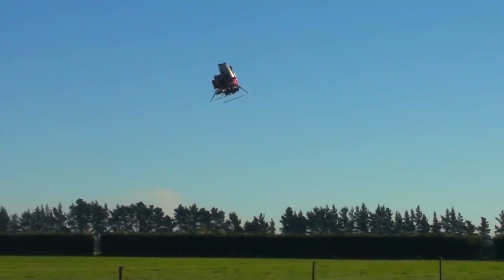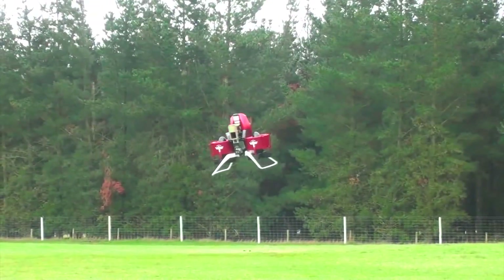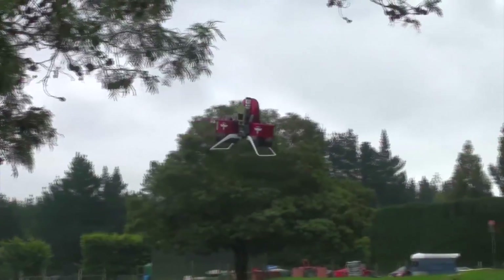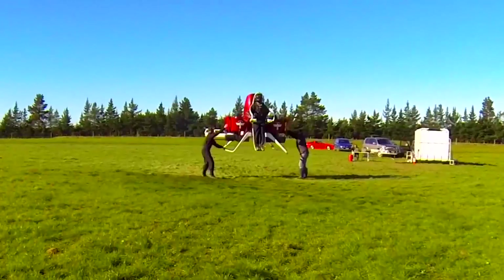So what does it actually do? The Martin jetpack is a single-pilot craft capable of vertical takeoff and landing, and will remain airborne for up to 30 minutes at a time. In the air it will achieve speeds of around 46 miles per hour while cruising at altitudes of around 3,000 feet.